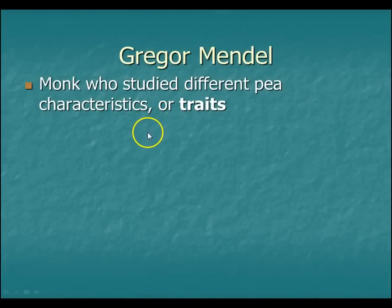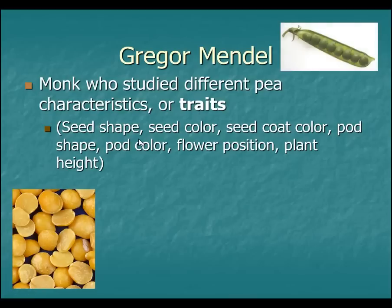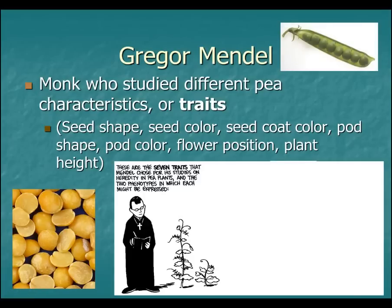It all starts with an Austrian monk called Gregor Mendel. He was a monk who studied different characteristics in peas, or traits. Some of these traits were like seed shapes, seed color, seed coat color, and all those things — like we think of eye color, hair color — he studied the equivalent in peas.